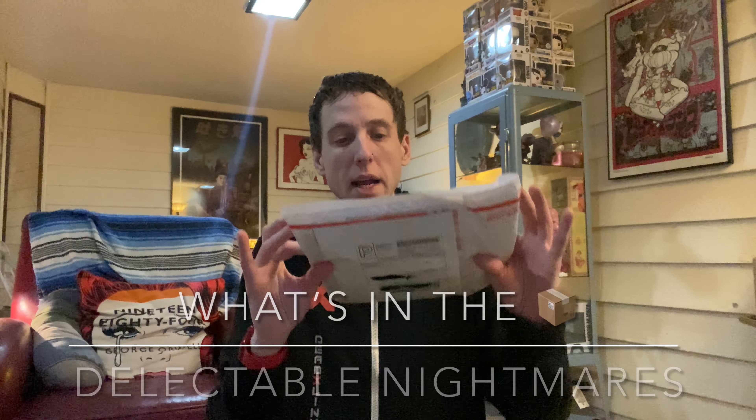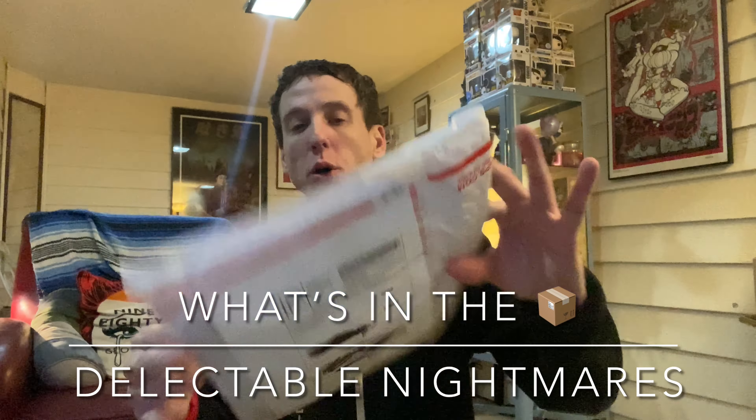Welcome to another YouTube video. I've got a package in the mail. Let's open it up and check it out.